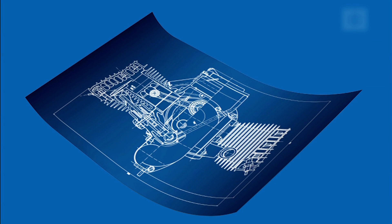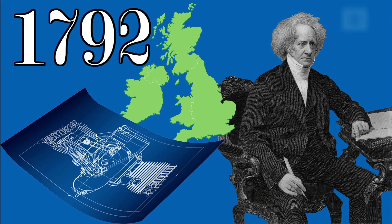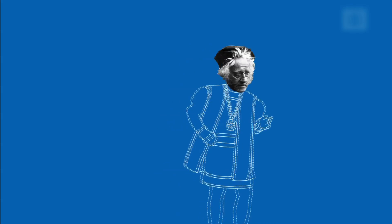Behold, blueprints. But where do they come from? Meet John Herschel, born in England in 1792. John Herschel was a Renaissance man, with interests in astronomy, mathematics, chemistry, and several other branches of science. John had his hands full.